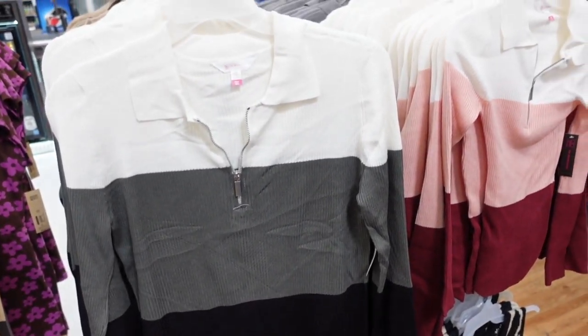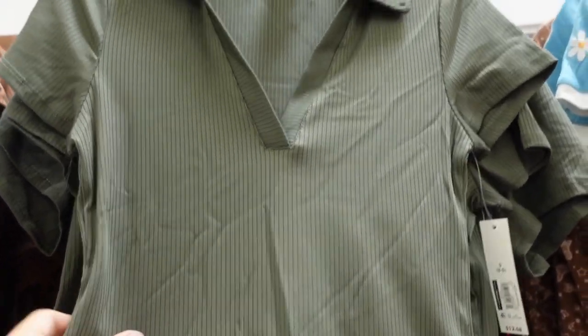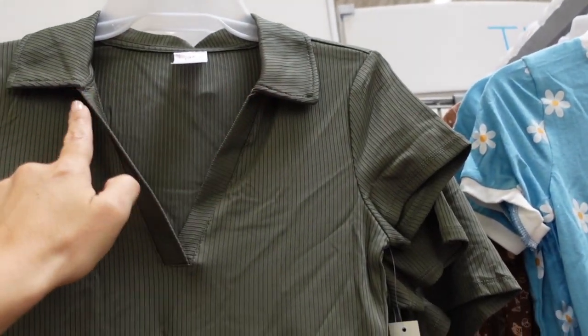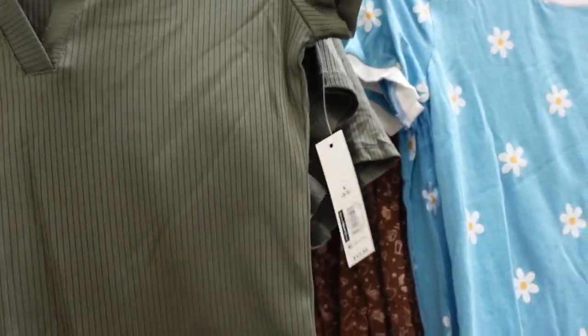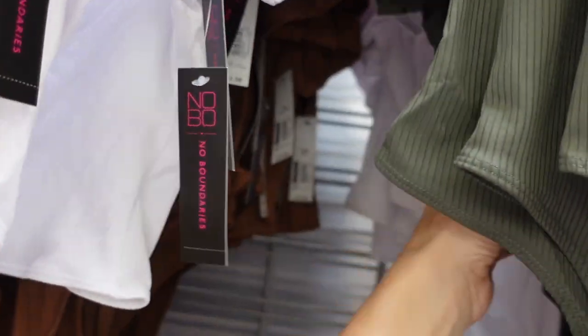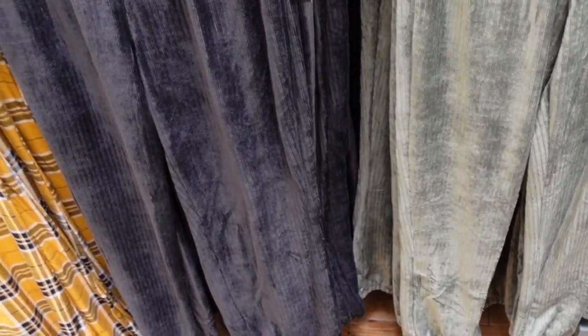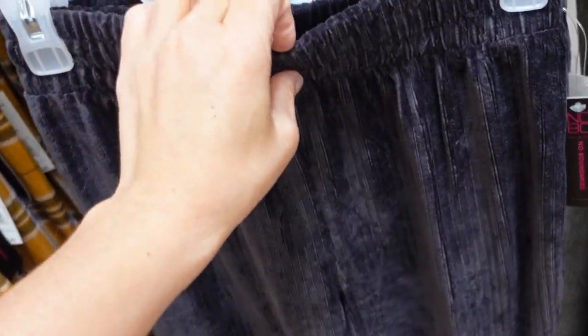Polo bodysuits from No Boundaries. These are a nice stretchy ribbed material with a smaller collar, V-neck, shorter sleeve, fitted through the body, and a thong style back. Comes in olive, white, and brown. They're $12.58.